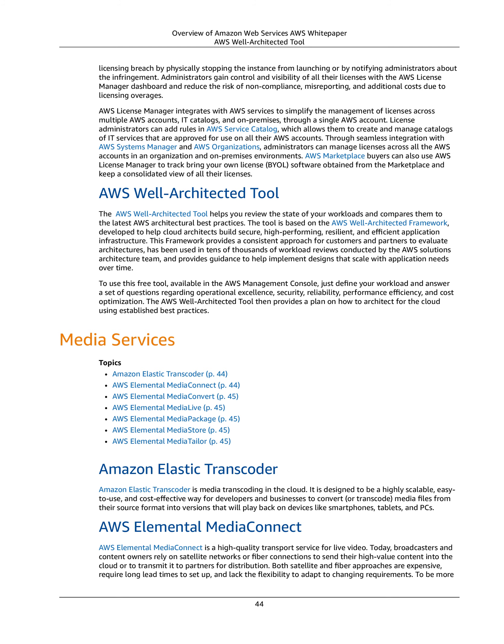License administrators can add rules in AWS Service Catalog, which allows them to create and manage catalogs of IT services approved for use on all their AWS accounts. Through seamless integration with AWS Systems Manager and AWS Organizations, administrators can manage licenses across all the AWS accounts in an organization and on-premises environments. AWS Marketplace buyers can also use AWS License Manager to track bring your own license (BYOL) software obtained from the marketplace and keep a consolidated view of all their licenses.